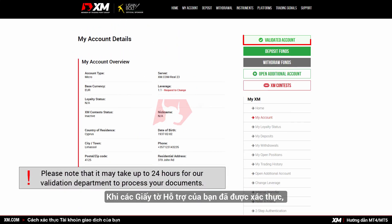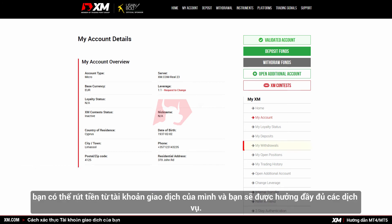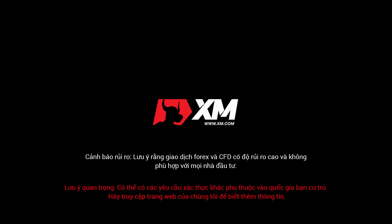Once you have had your supporting documents validated, you can start trading on over 300 instruments available at XM. You can make withdrawals from your trading account and benefit from a full range of services. Thank you for watching.